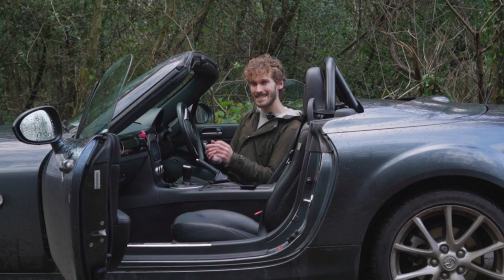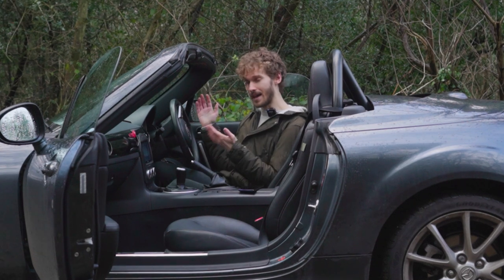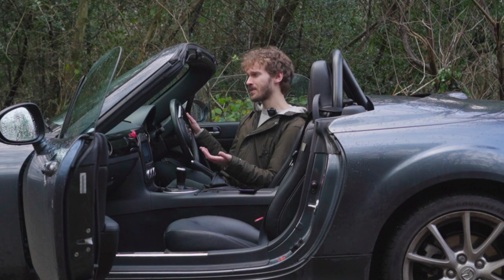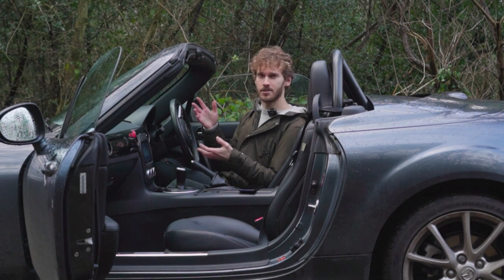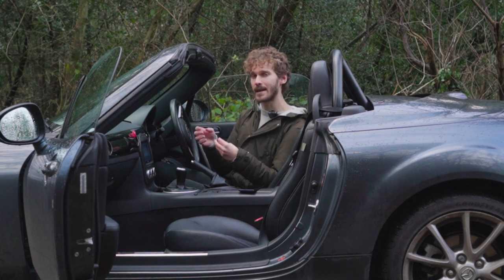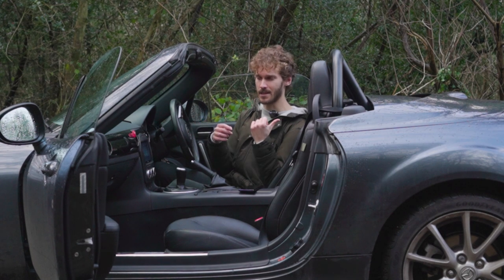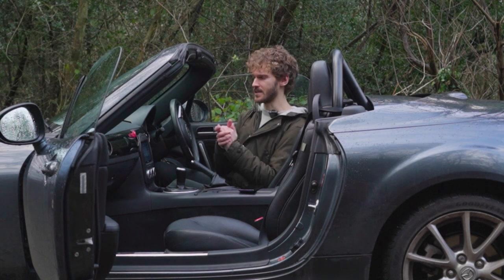I only had six days on that setup to compare it because I had that car crash. They smashed into the wheels, and when the car was fixed it was put back onto a standard Mazda alignment — I haven't gone back to that fast road setup. It's been a little bit too long since the initial setup, but I think it improves things.